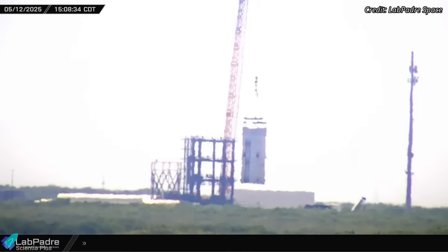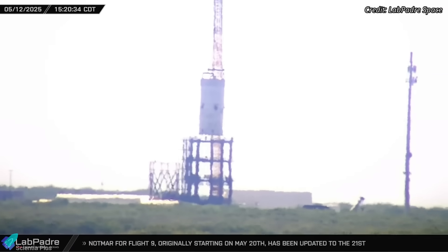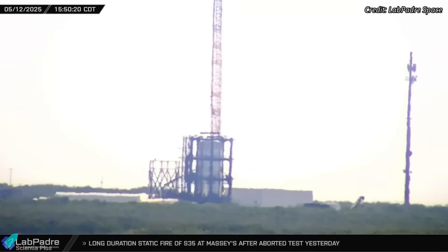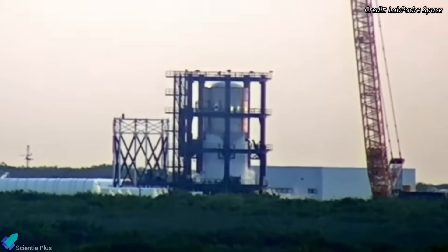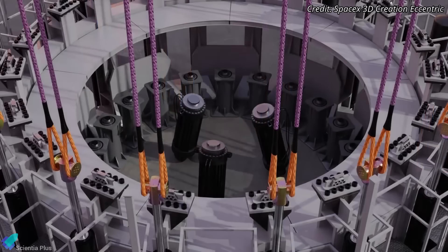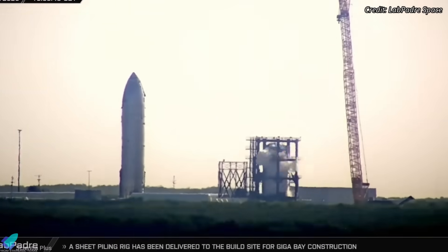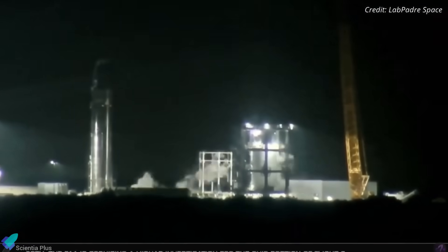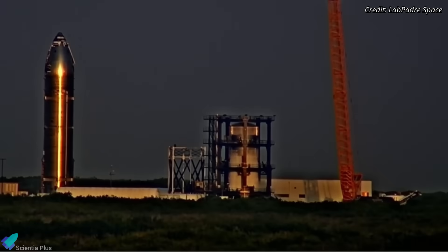Booster 18.1 arrived at Massey in May and was mounted on the new CanCrusher stand, built to simulate extreme structural loads experienced throughout all flight stages. The first phase of testing included two cryogenic proof campaigns, where the tank was chilled and pressurized to flight-like conditions while hydraulic pistons applied stress to the aft dome. One of these tests ran an impressive 28 hours straight, giving engineers a detailed baseline on how the taller header tank, revised aft dome, and new plumbing behave under cryogenic stress.